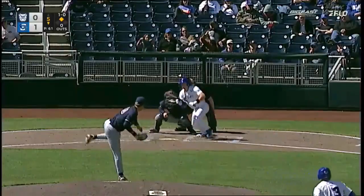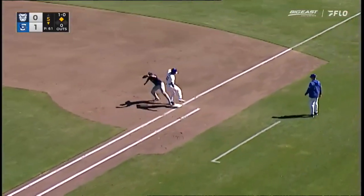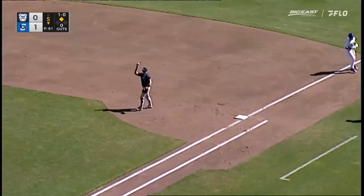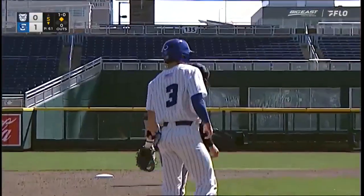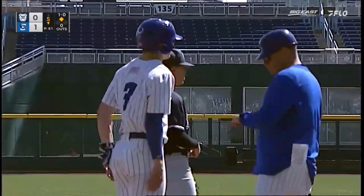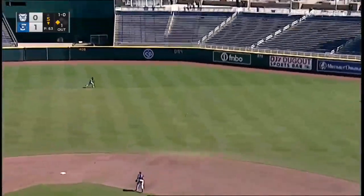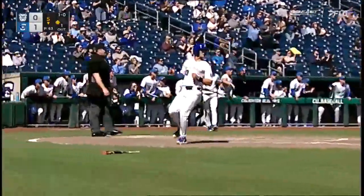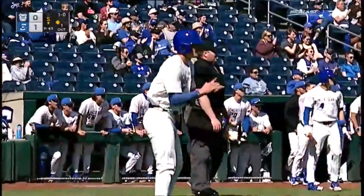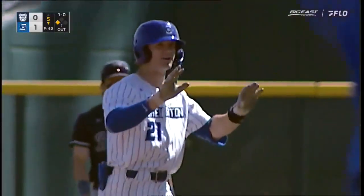Just going to square to bunt here, and that is a beauty — exactly what you want. Ben North heads for first as the first baseman Lewis had to come in on the infield. He made the throw to Wirtz, who came back around. And that's going to be a base hit up the middle from Kyler Zukowski, going all the way to the warning track.